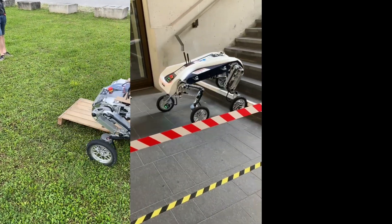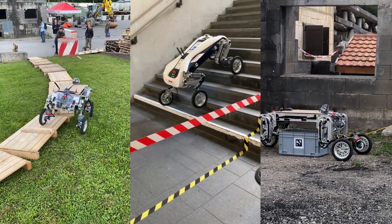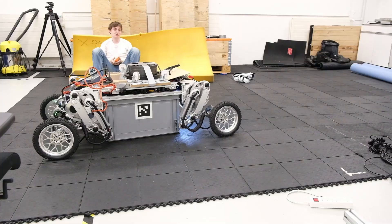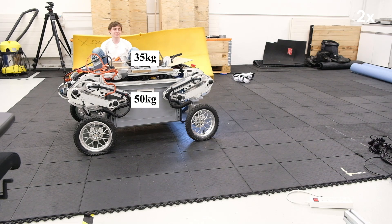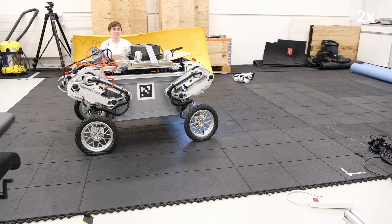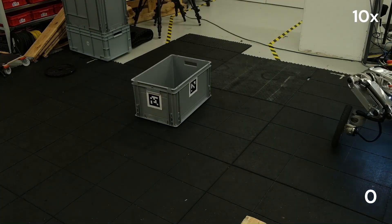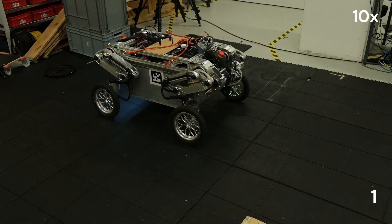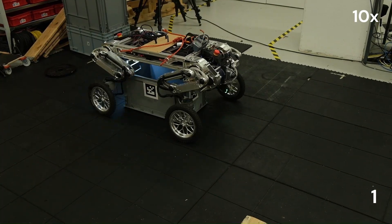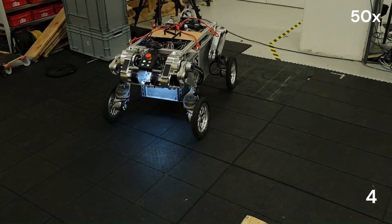LEWA was tested in outdoor environments, successfully overcoming pallets, climbing stairs, and picking up boxes. During testing, LEWA demonstrated the ability to carry payloads up to 85 kilograms. The autonomous box pickup was performed multiple times in a row, showing LEWA's ability to reliably approach the box from various sides and directions.